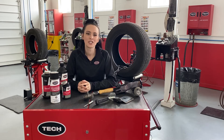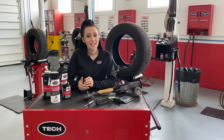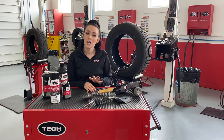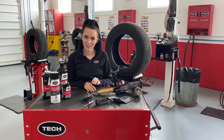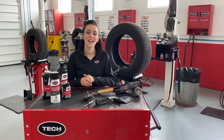A few states have legislation which says that a proper tire repair has an uncured rubber stem which goes through the tread that, when vulcanized, becomes part of that tread, and a patch on the inside of the tire which is vulcanized and restores the integrity to the tire's inner liner.